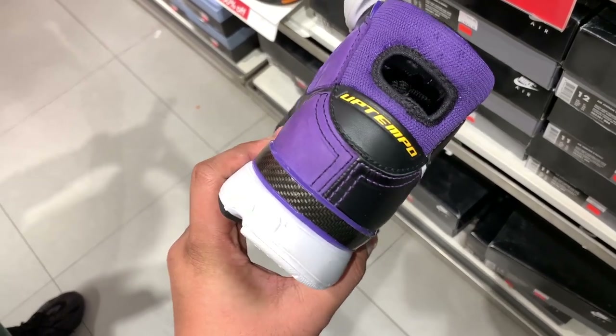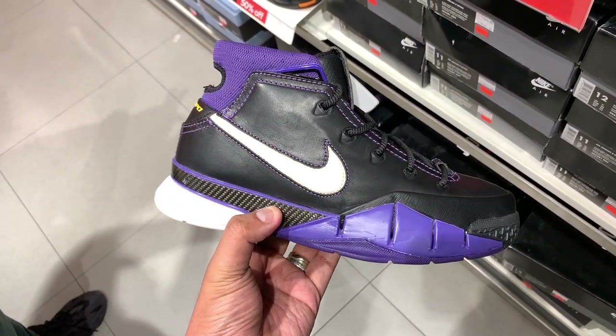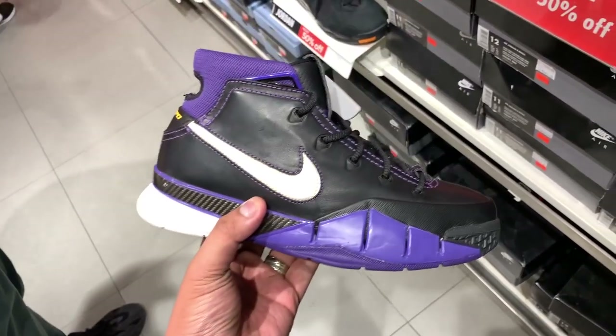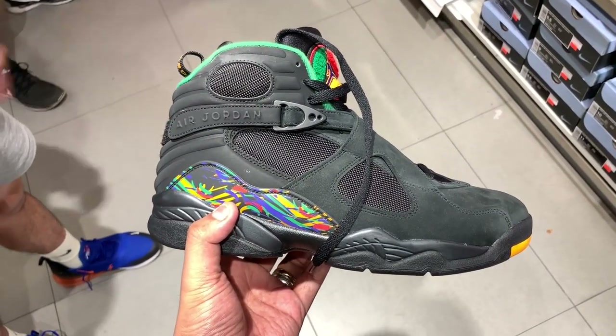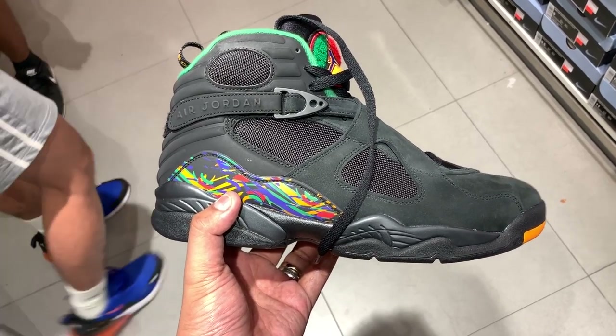First up we have the Kobe 1 Proto in black and purple, selling for 50% off — it's now down to just 4,995 pesos. Definitely not a bad deal considering the quality, build, and technology in this sneaker. If you're looking for basketball sneakers, there's a treasure trove sitting at outlet stores.